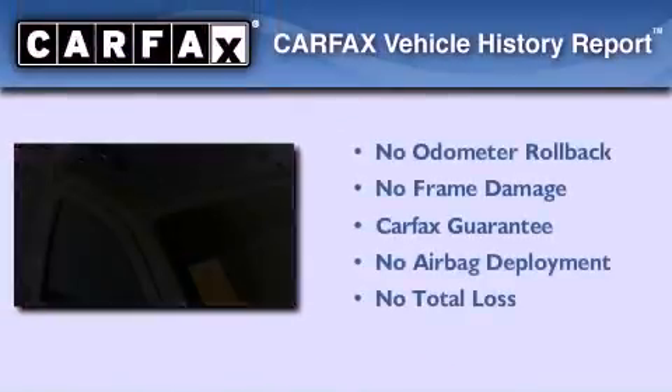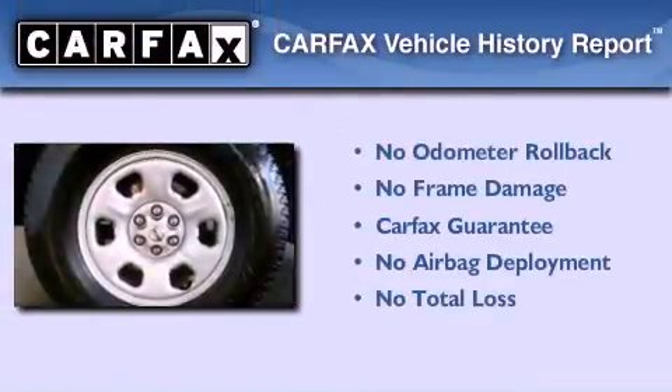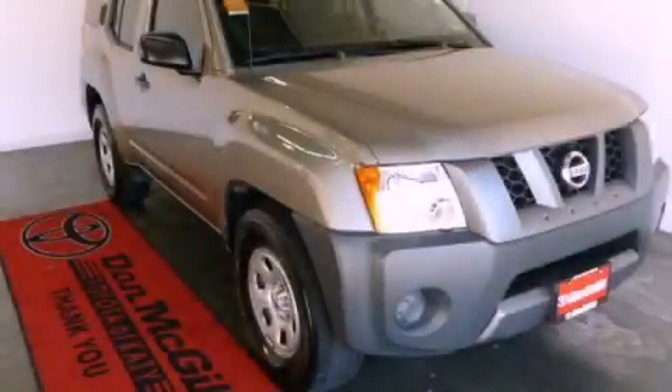Not to mention that this SUV qualifies for the Carfax Buyback Guarantee. Please call us today for more information on this great vehicle.